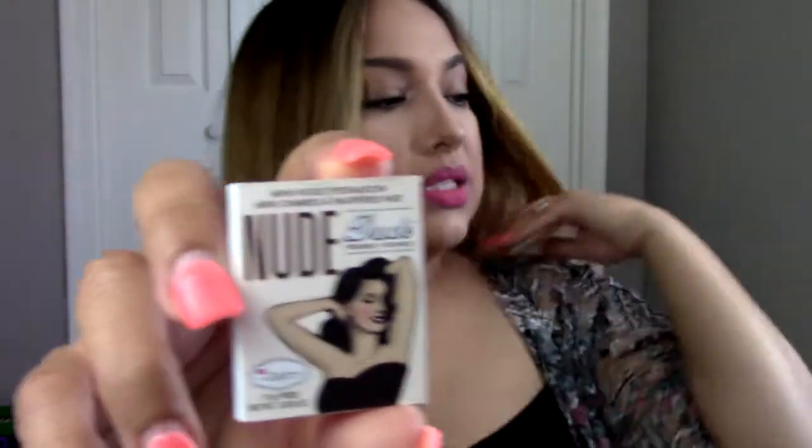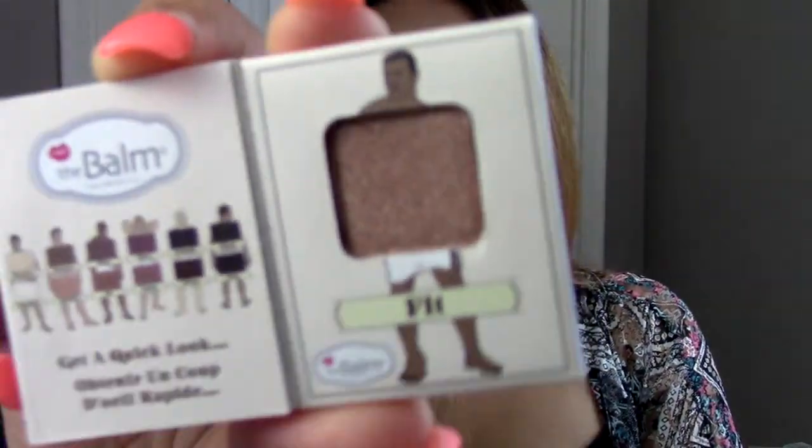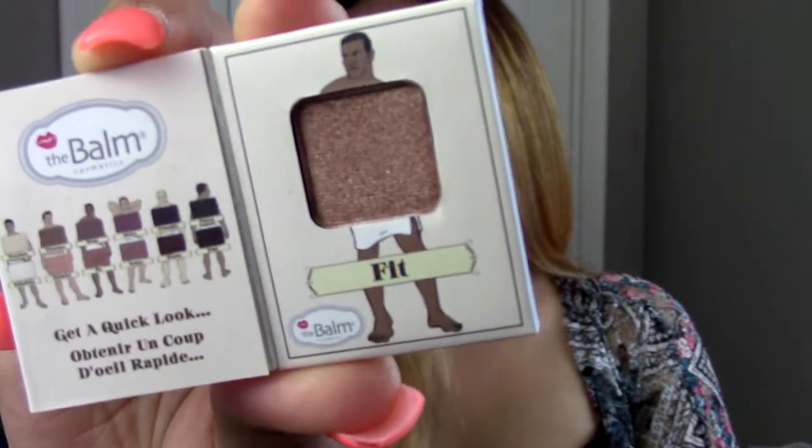Next is a mini nude eyeshadow by The Balm, and I think this is out of their new palette — Nude Dude is what the new palette is. It's kind of like the Nude Tude, which I think is the other one. And this is the new one, Nude Dude, volume two. So this is just a little sample of one of the eyeshadows, and this eyeshadow is in the shade Fit. It's a very pretty bronzy color.